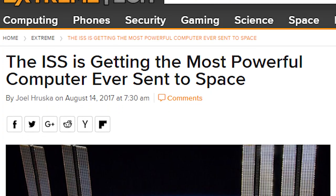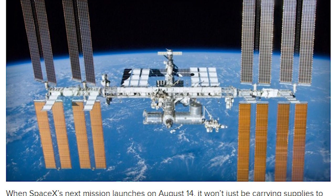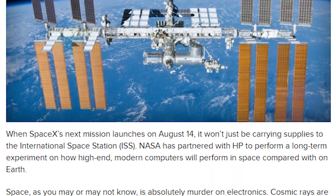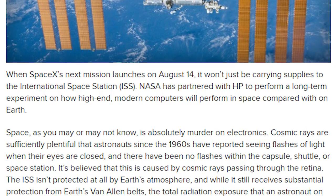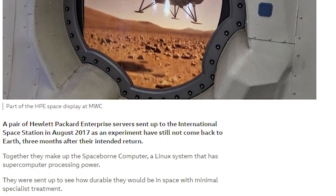I don't mean to give the impression that space computers just break all the time - the universe just hates electronics. In fact, in 2017, computers co-developed by HP and NASA were sent to the ISS for testing as to the feasibility of commercial off-the-shelf systems in space. These were Intel Xeon-powered rack servers. Why is it so difficult to operate computers in space? Well, radiation, amongst other things.